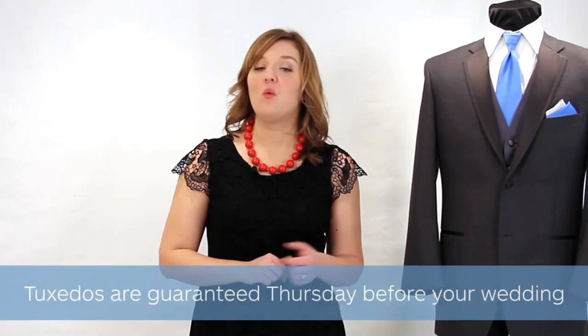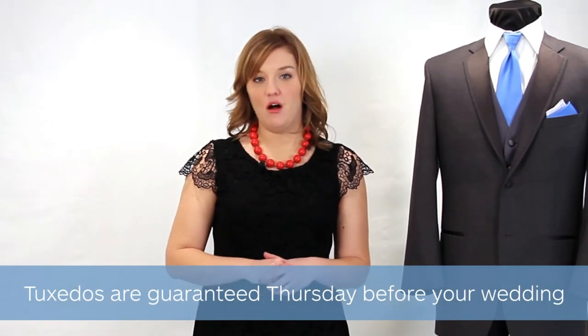Now comes the fun part — the week of the wedding! Your tuxedos are guaranteed the Thursday before the wedding by 1pm. We'll give the groom a call when all items are in and ready to go. At that point, he can let the rest of the party know and they are free to come in and start trying on. When your party gets to the store, they'll need to stop at the cashier and pay for their rentals.